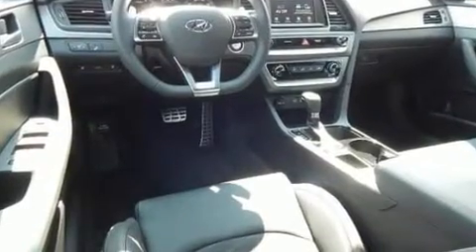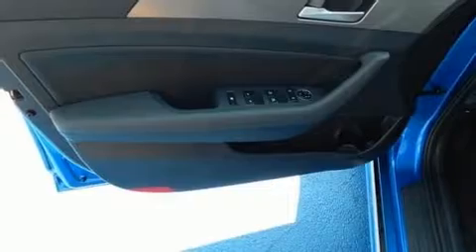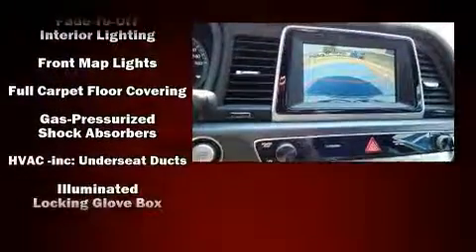Hyundai prioritized practicality, efficiency, and style by including one-touch window functionality, a blind-spot monitoring system, fully automatic headlights, power moonroof, heated door mirrors, lane departure warning, and power windows.